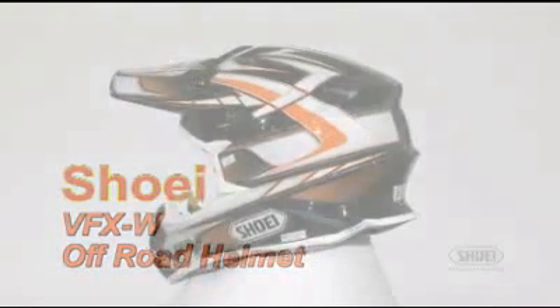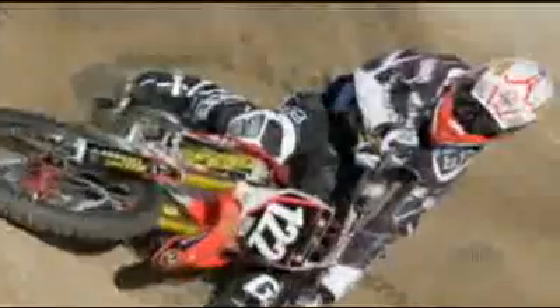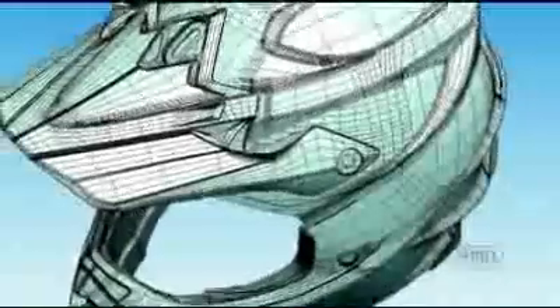Shoei Safety Helmet Corporation is proud to produce the best helmets that technology will allow, and never before has that been more evident than with the all-new VFXW off-road helmet. The absolute pinnacle of all off-road helmets, the Shoei VFXW is the result of countless hours of conceptualization, research and development, and testing with the most hard-nosed critics of all — our professional racing teams. Drenched with state-of-the-art new features, no stone was left unturned during its development.